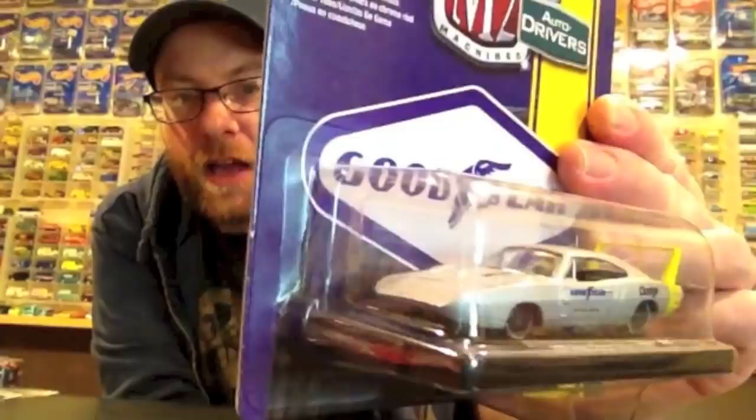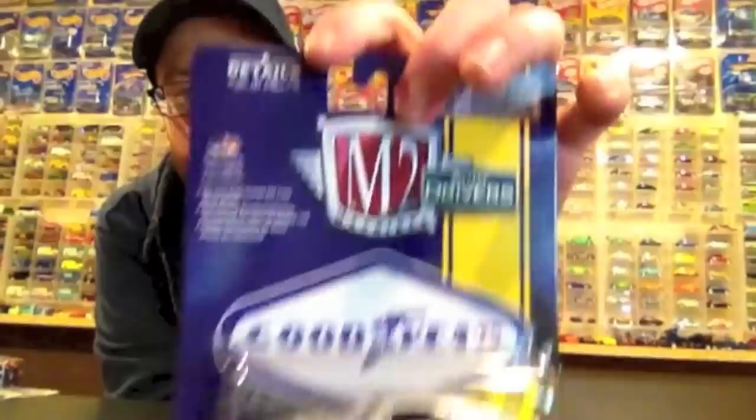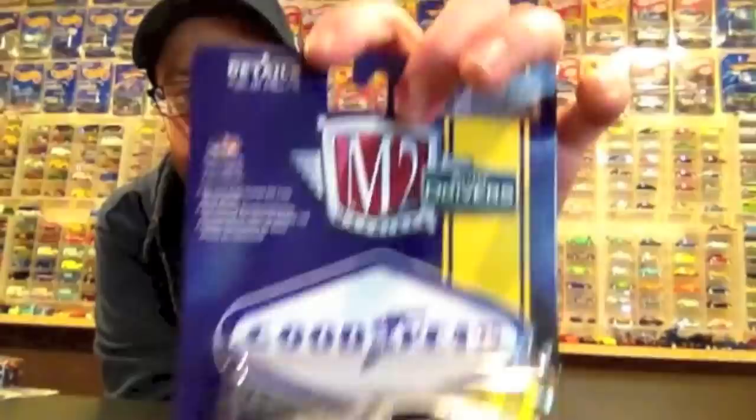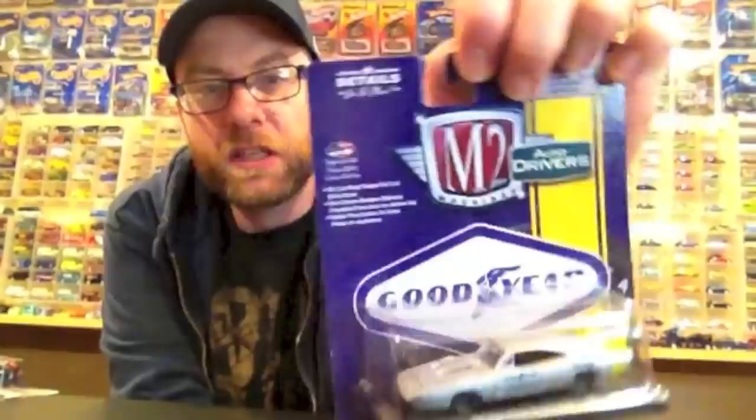Shoresh hooked me up with the Auto World and just charged me retail because he's a stand-up individual. He also basically re-gifted me this — so that's pretty cool. I don't have any version of the Daytona in an M2. I like it in the driver series because honestly there's less that can go wrong with them. We'll crack this in the second half — I think it's from the most recent driver series, release 45.